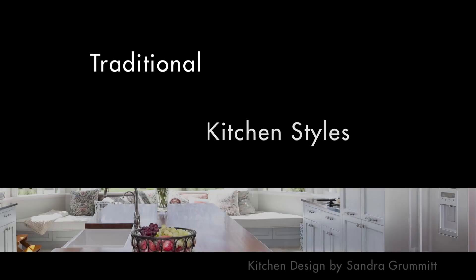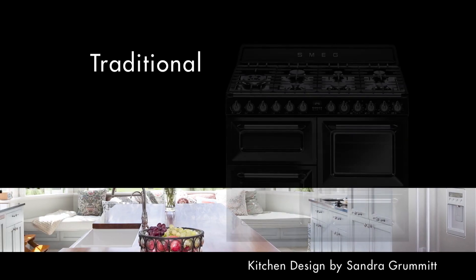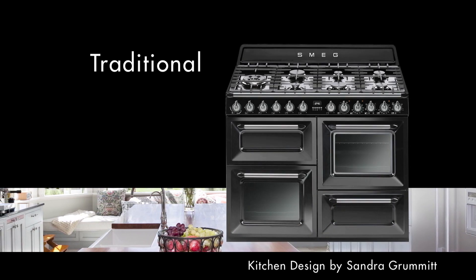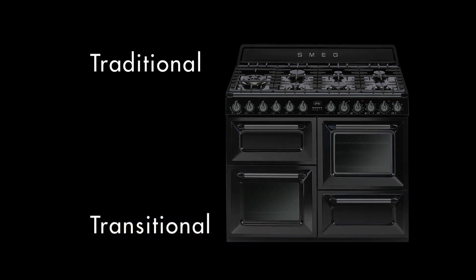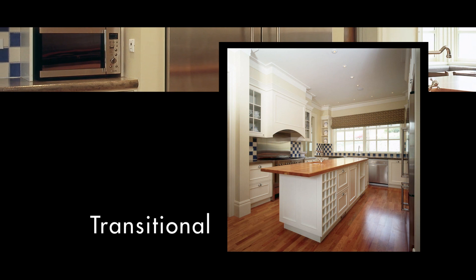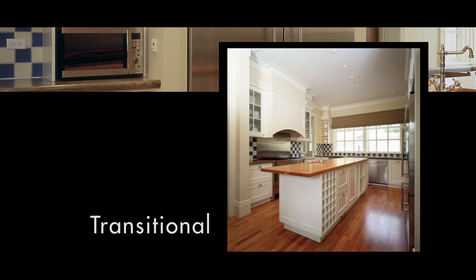For the traditionalists among us, Smeg presents free-standing ranges that evoke a bygone era. Blending styles is another option — Smeg appliances can smooth the transition between a contemporary and classic design.